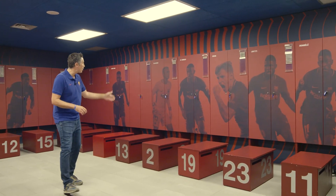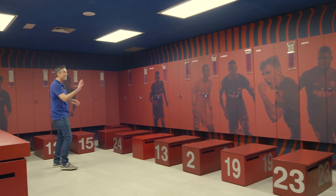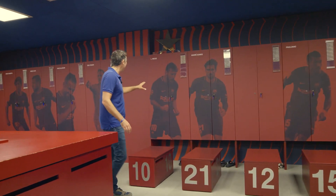Up above and below the lockers, we have vertical blau-grana stripes, just like on the Barca players' shirts. Each locker is personalized with the picture of every player, right here.